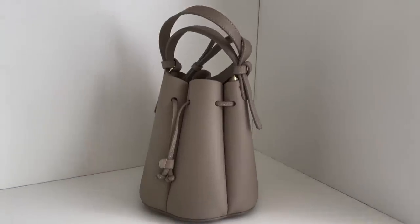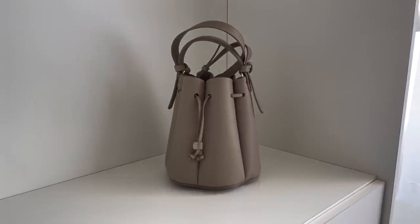This is my Polène bag — the Numéro Neuf, I believe. This brand surprised me; I wasn't expecting much but the quality is excellent and the price point is more than fair. I love the shape — like a flower or mushroom, very earthy. I've been using it a lot lately and I really recommend it. I want to order more bags from Polène, including their new micro ones, and I'll do a review video if you're interested.